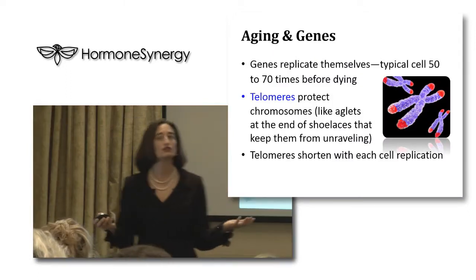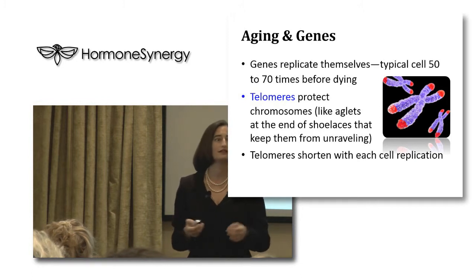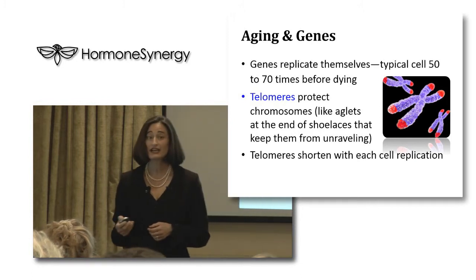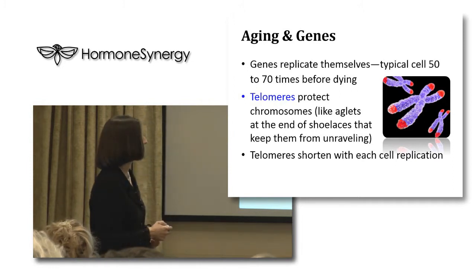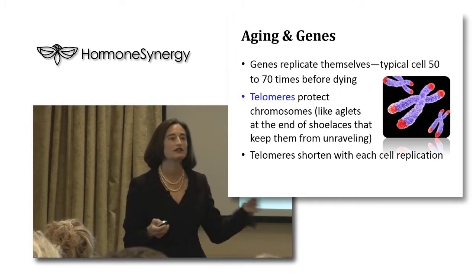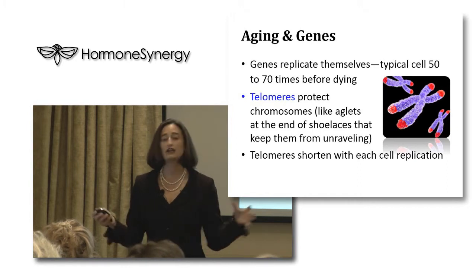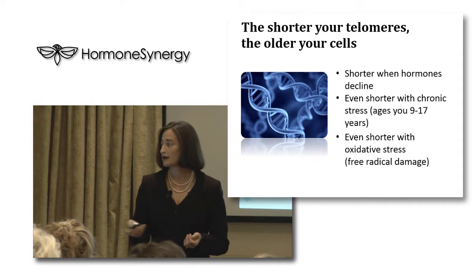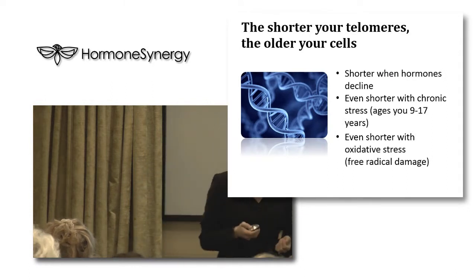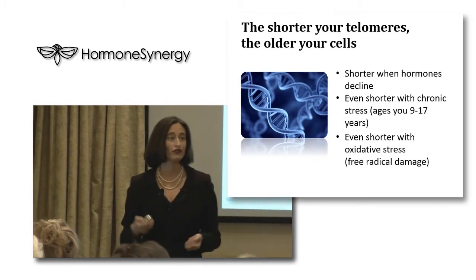Let's talk about aging and your genes. Your genes replicate themselves typically 50 to 70 times before dying. Telomeres - have you heard that term? You're going to hear more about it - are the end caps of your chromosomes, and they act like aglets on a shoelace, preventing the chromosome from unraveling. Your telomeres shorten every time your cell replicates. The shorter your telomeres, the older your cells. We can actually now test telomeres to see how old somebody is.